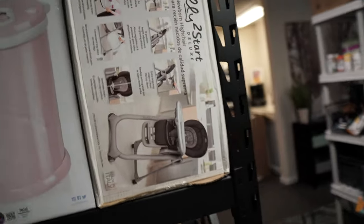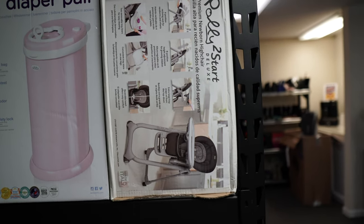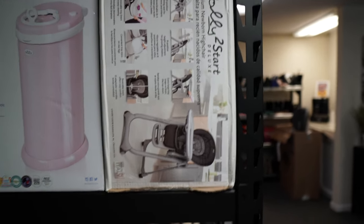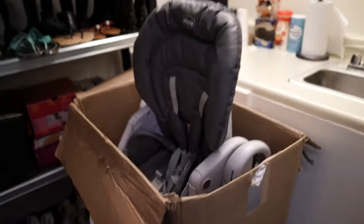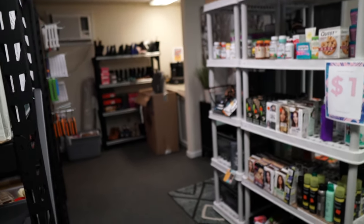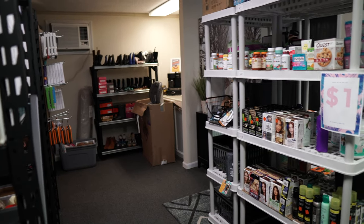We've also got one of these Chicco Polly high chairs — actually we've got two of those. We've got another one over here. This one was not in the factory box, so it's got all the parts and it works. I'll have to pull that out and take a picture of it — I'll probably sell that on Facebook Marketplace since it's not in the factory box. But this one is inside the factory box and is actually brand new, so that goes for about $150. The open-box one we may get $65 to $75 for — we'll list it for $75, hoping to get at least $65.